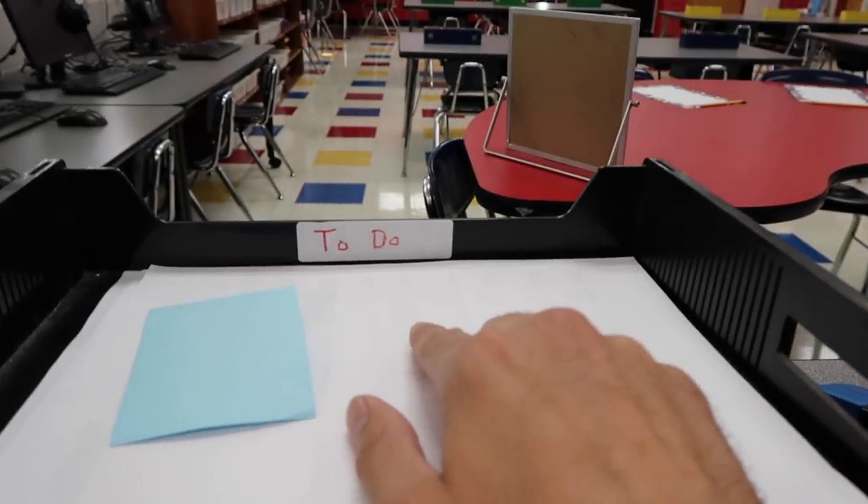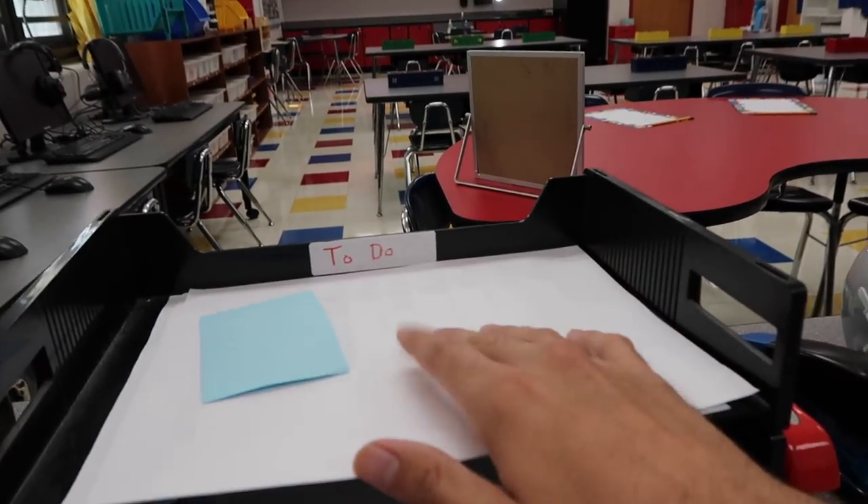I've got a to-do basket, so anything I have to do goes right in here. I try to take care of it by the end of the day, or at worst the end of the week. I don't want my to-do pile stacking up too high.